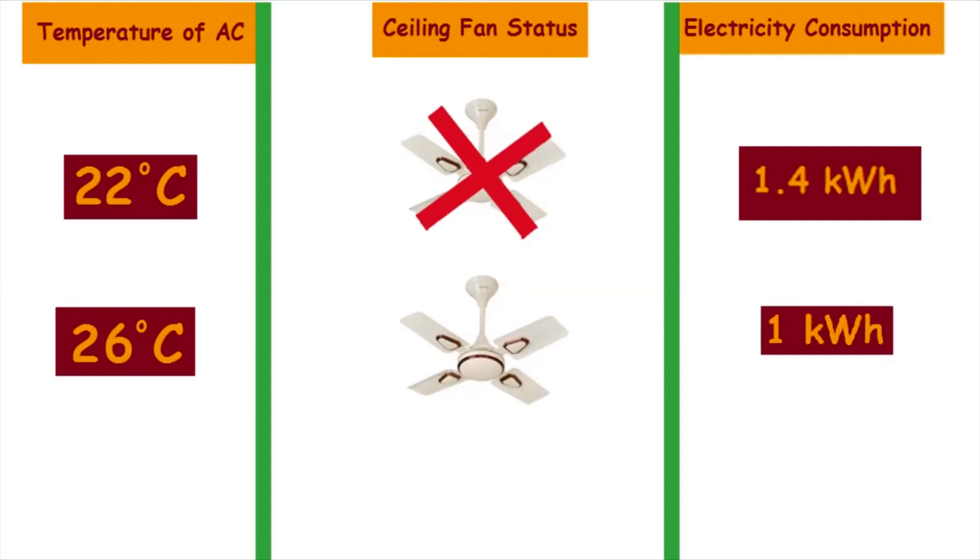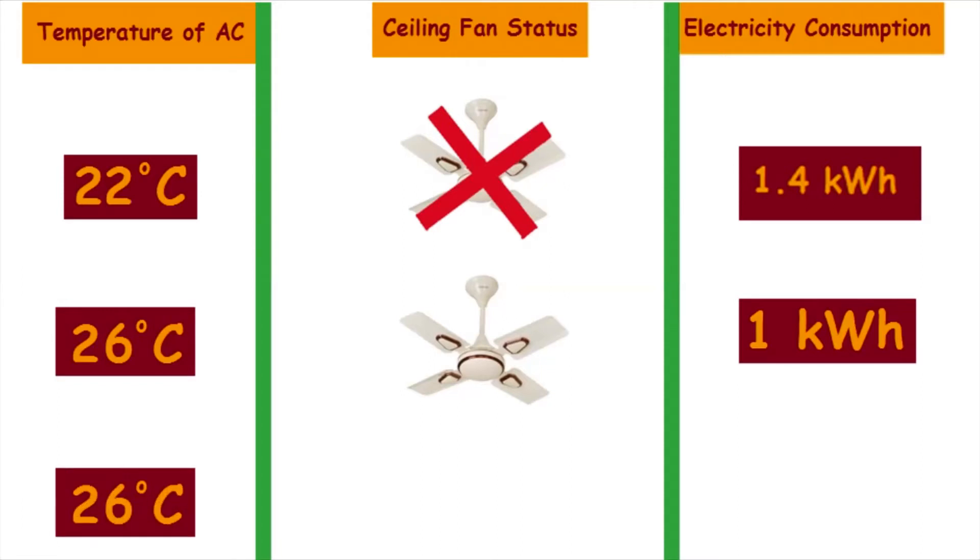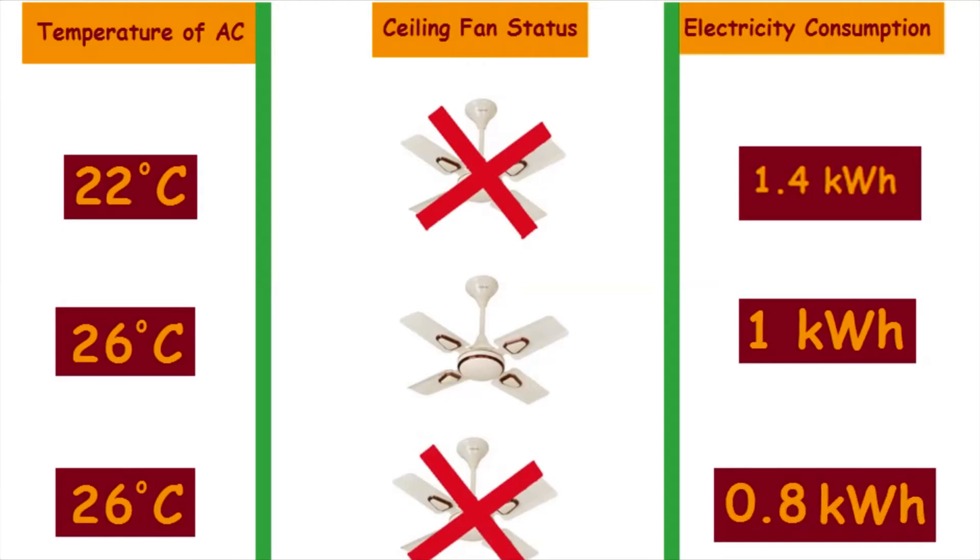At 26 degrees Celsius with the ceiling fan on, the air conditioner consumed 1 unit of electricity in one hour. They also measured electricity consumption at 26 degrees Celsius without the ceiling fan on, and the air conditioner consumed 0.8 units of electricity in one hour.